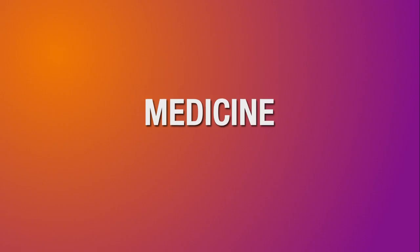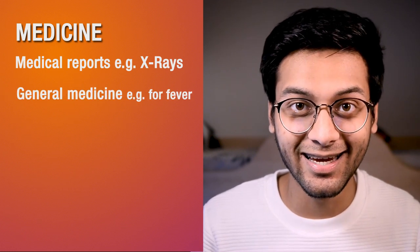Second is medicine. If you have a medical condition, definitely bring the reports — for example, x-rays and prescriptions. Don't forget to bring your general medicines for fever, cough, and things like these.